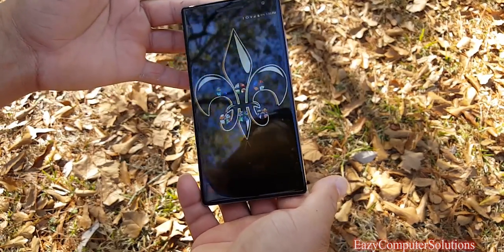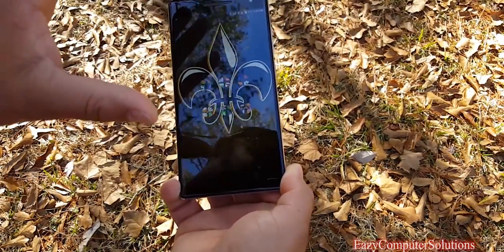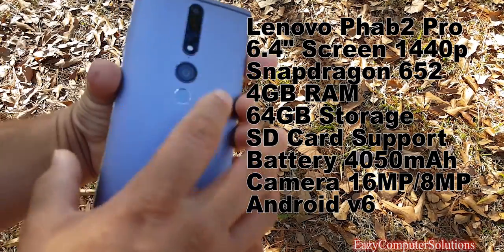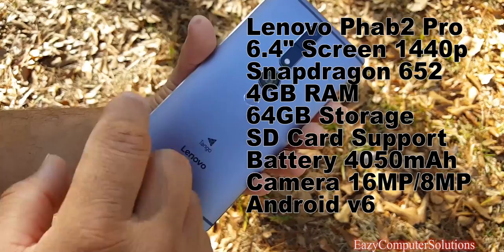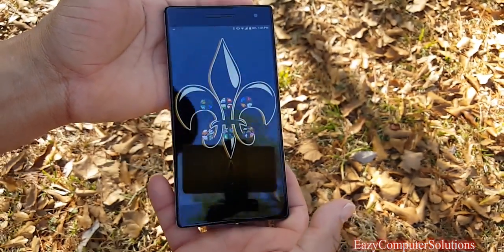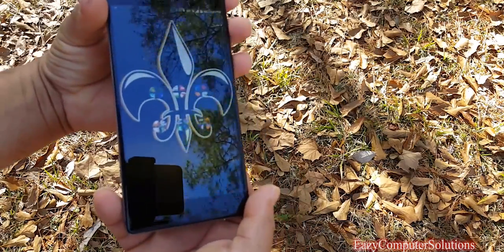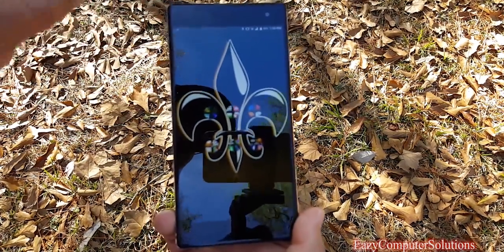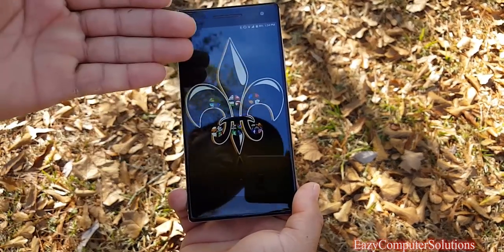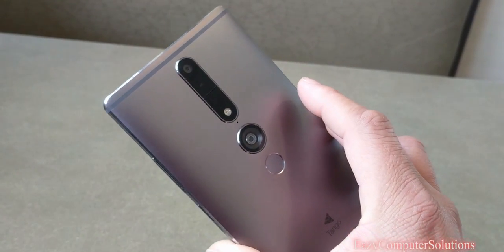What I got in my hand is the Phab 2 Pro — a big, massive 6.4-inch device. Let's go over the specs real quick: you've got a custom Snapdragon 652 processor, 4 gigs of RAM, a 16-megapixel camera, depth sensors running the Tango software, an 8-megapixel front camera, a Quad HD 1440p display, microSD card support with adoptable storage. I've got a 256GB microSD in here and the device shipped with 64GB internal storage.